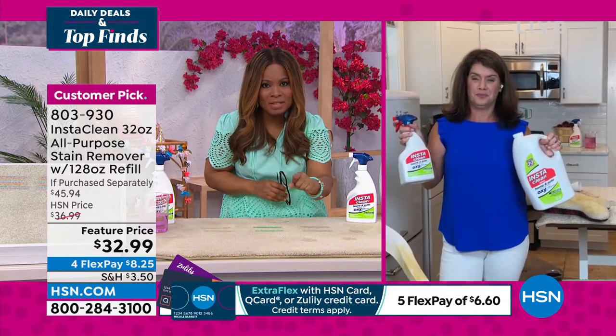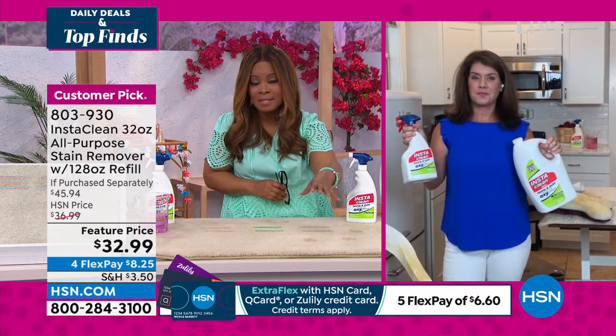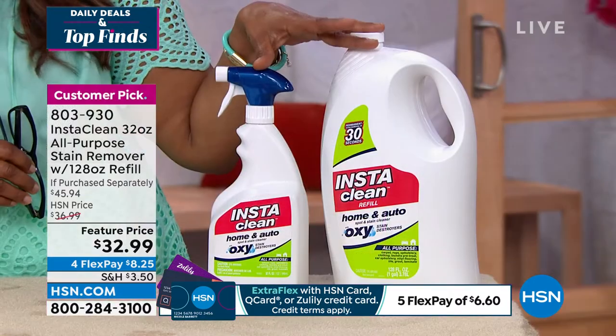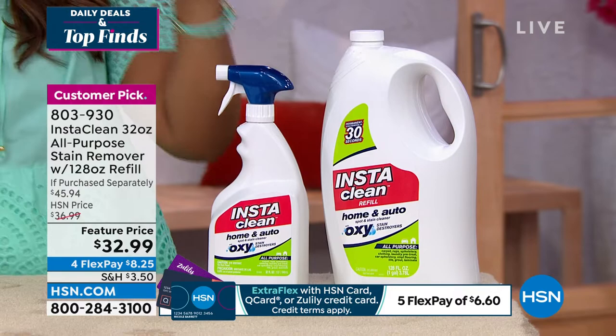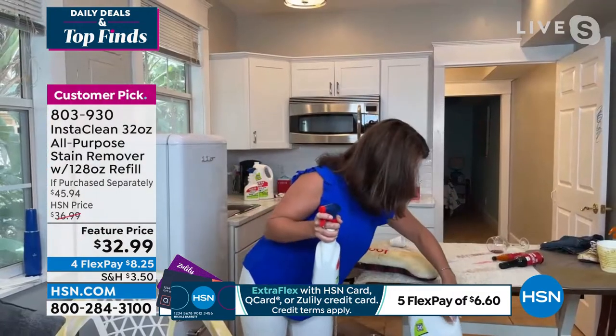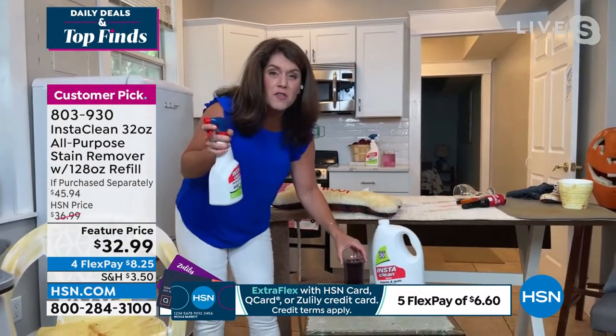We sell thousands of amazing products, but trust me, everybody gets a stain. We all have things we need to clean. If you haven't tried Insta Clean, get on the phone lines for this one. Seeing is believing.